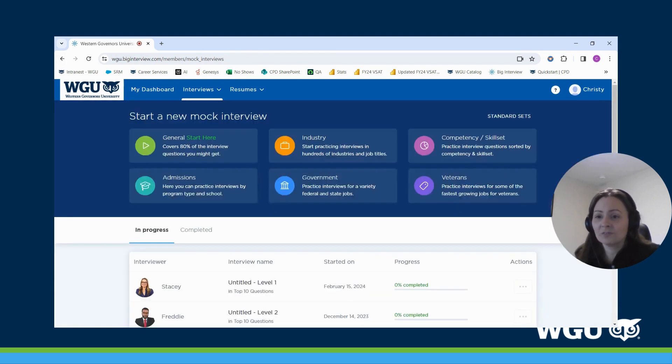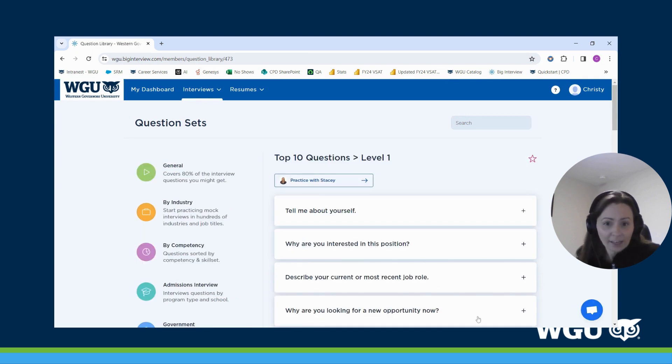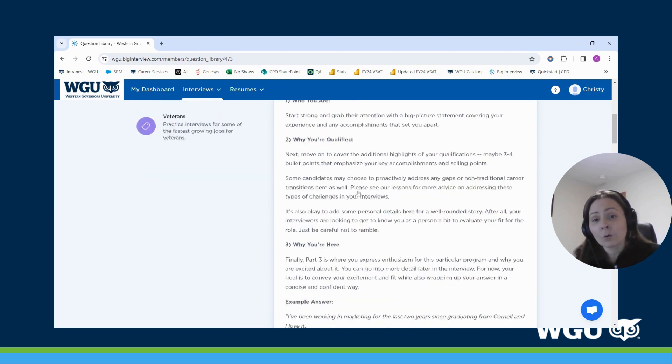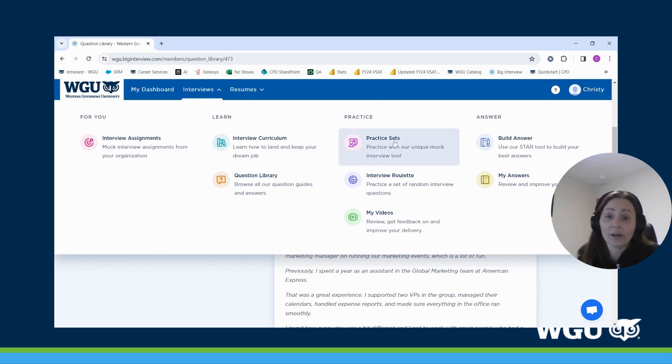Going back to Interviews and the General Start Here section, there is a 'View Tips and Answers' section which is really valuable. You can click on that, and though it's something people often overlook, here you can still practice with the talking head or look a bit deeper into the questions. By expanding the plus signs, it will help you structure a response to get the best version of yourself. It shows you how they recommend structuring your answer, and some questions include examples of how others have answered.